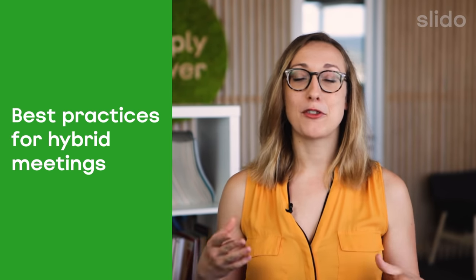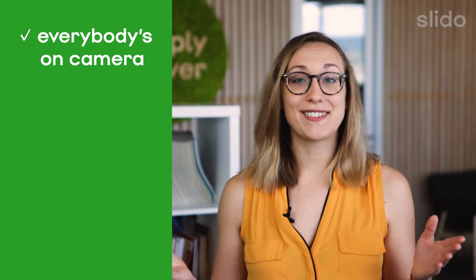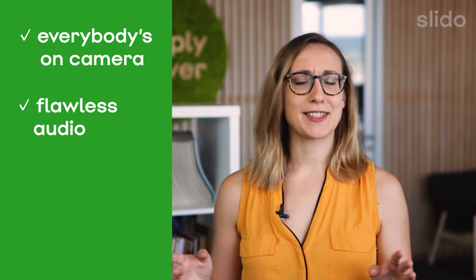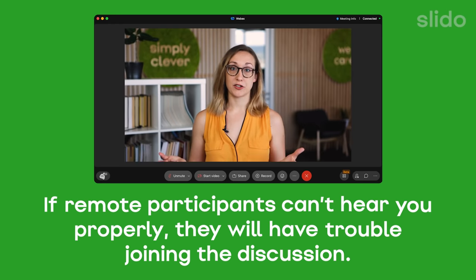That is why your entire team should get on board with the following practices. Make sure everybody is visible on camera. Consider having everyone turn on their laptop cameras and audio muted so that everyone can see each other better. Ensure that your audio is flawless — it can go a very long way. If remote participants can't hear you properly, they will have trouble joining the discussion.